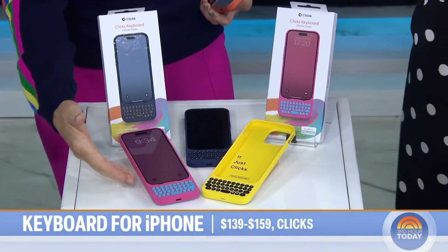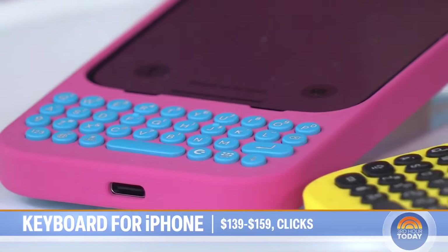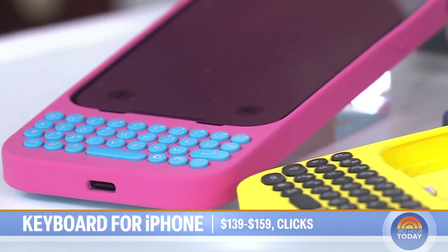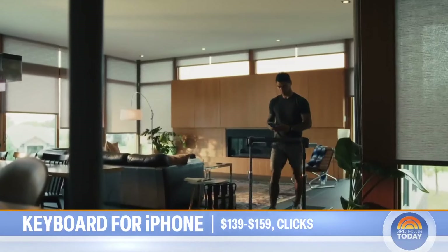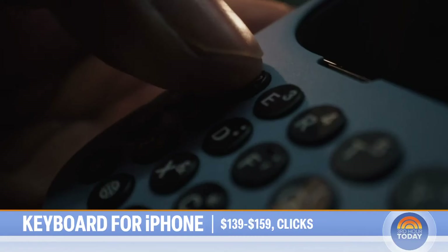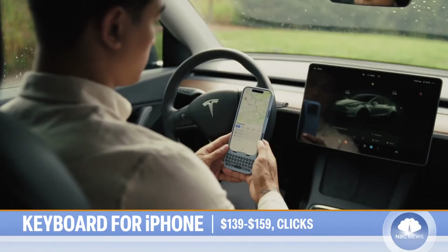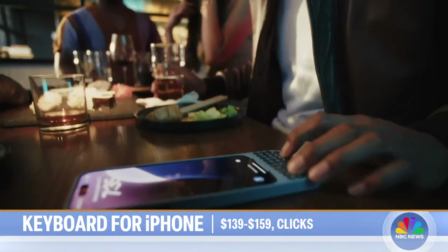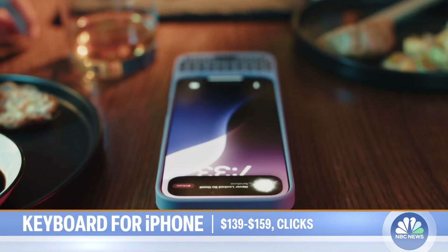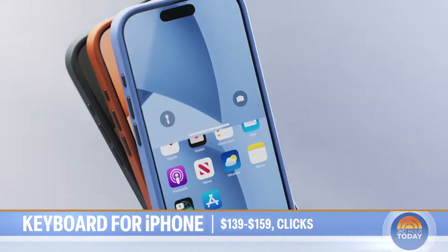So this makes your iPhone a BlackBerry. Basically, it puts a physical keyboard in a case onto your iPhone. It's a full QWERTY keyboard. It gives you back 50 percent of your smartphone real estate. I forgot how much easier it is to type with buttons. You just slide it on — there's nothing to charge or connect. Because now you have your whole screen here, so you don't lose half of your screen to a keyboard anymore.